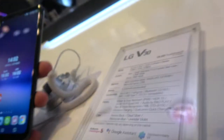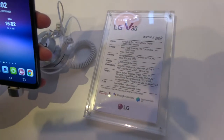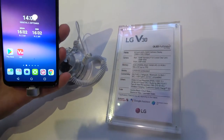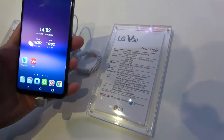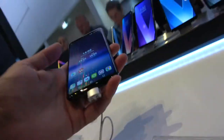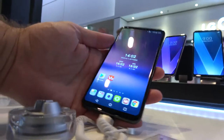Let's check the specs right here: 2880 by 1440, 2-by-1 resolution, 6-inch OLED full-vision display, 4GB RAM, 4GB flash.